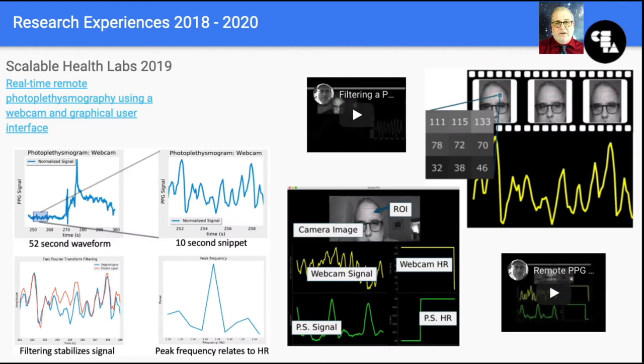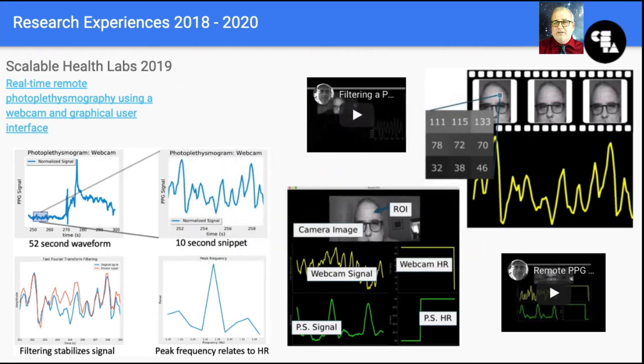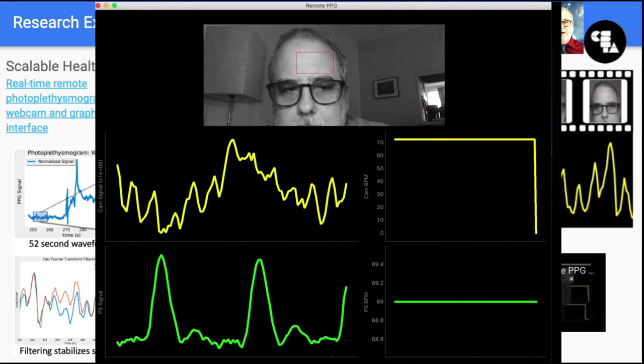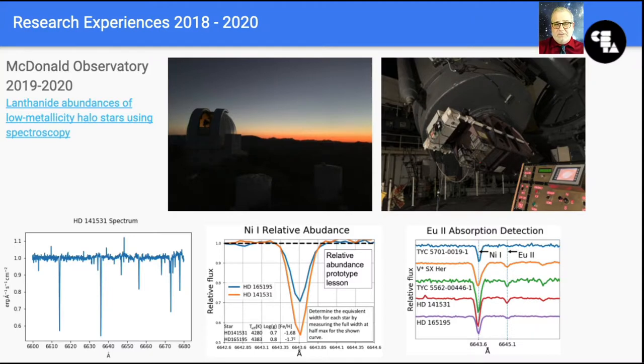In 2019, I returned to the Rice Scalable Health Labs for a different PPG project using a computer webcam to read the PPG signal remotely in real time. My project involved creation of a graphical user interface. This allowed direct real-time comparison of the contact PPG signal from the device from my 2018 experience and the webcam PPG signal. I also took a week off from this program in 2019 to head to McDonald Observatory for a very different sort of research program involving stellar spectroscopy. This one was not an RET specifically — it was funded by the University of Texas at Austin. While I was on the mountain, I spoke to astronomers about how much computation their work required.